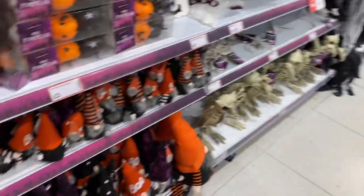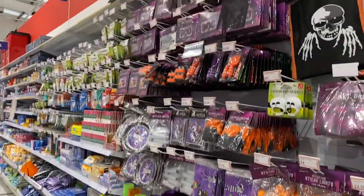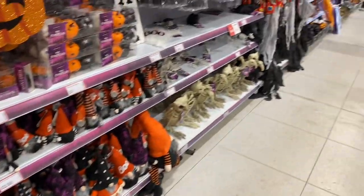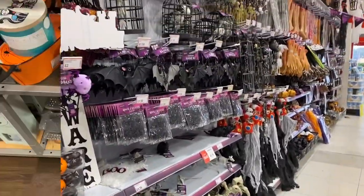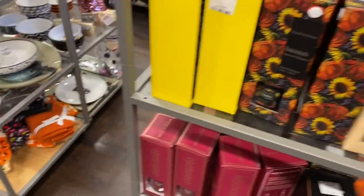That's all the stuff they have in the store for the Halloween range. Right then, let's go see what they have in TK Maxx. So I've been in TK Maxx - this is what they've got for Halloween.